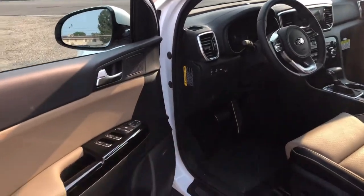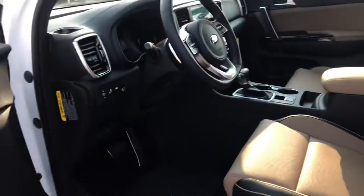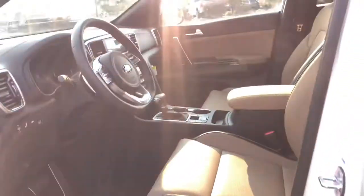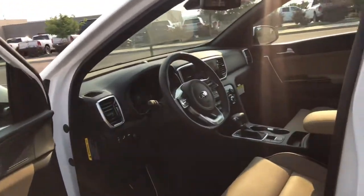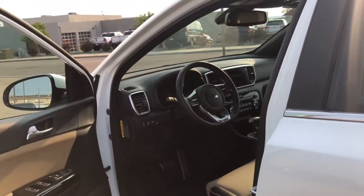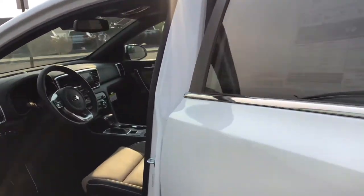You have the beige interior. This one is the 2.0 turbocharged four-cylinder, it's got the 19-inch wheels, built-in navigation, and Harman Kardon audio system.